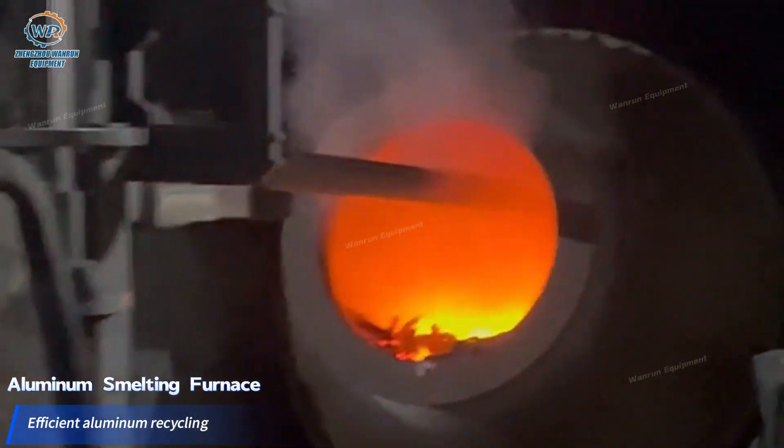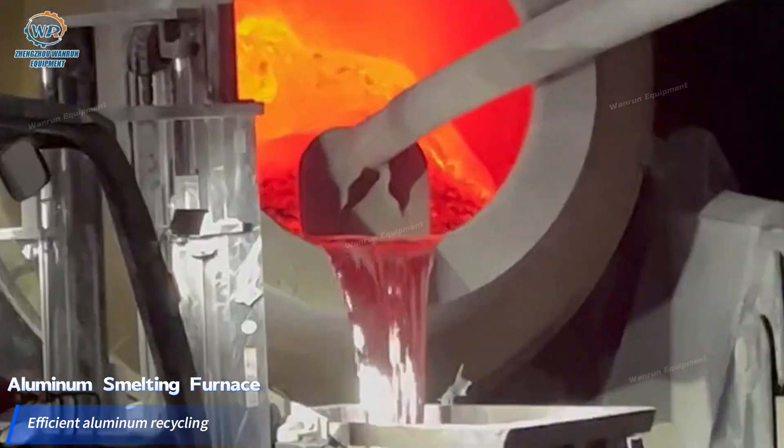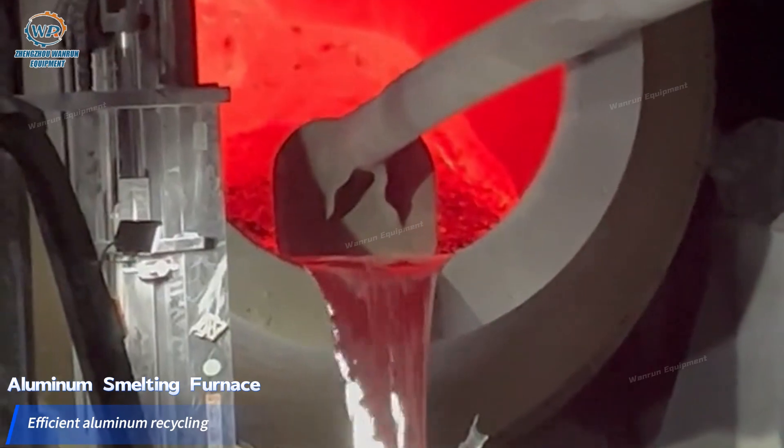it separates the useful substances and harmful substances in the aluminum ash, so as to realize the recycling of aluminum.